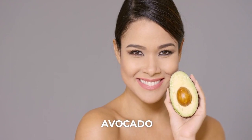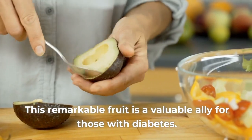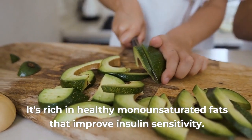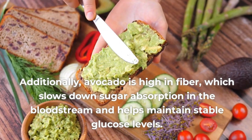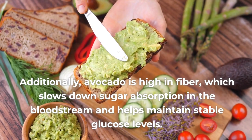Number 1: Avocado. This remarkable fruit is a valuable ally for those with diabetes. It's rich in healthy monounsaturated fats that improve insulin sensitivity. Additionally, avocado is high in fiber, which slows down sugar absorption in the bloodstream and helps maintain stable glucose levels.